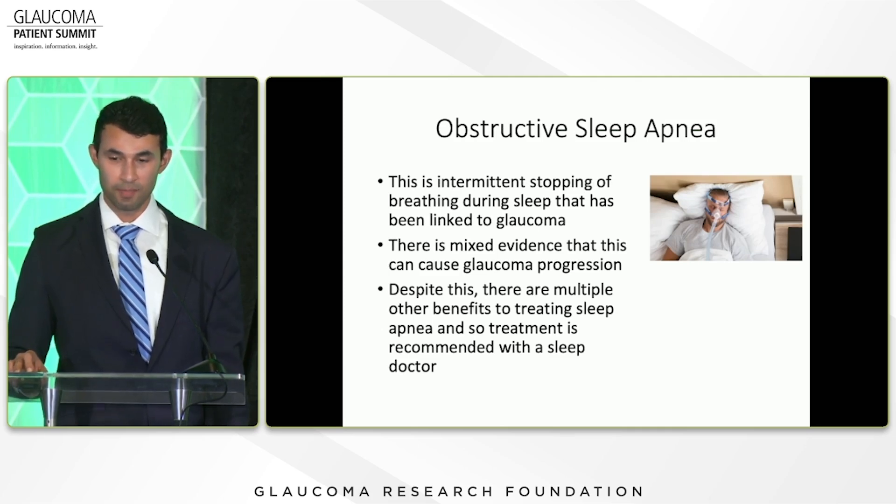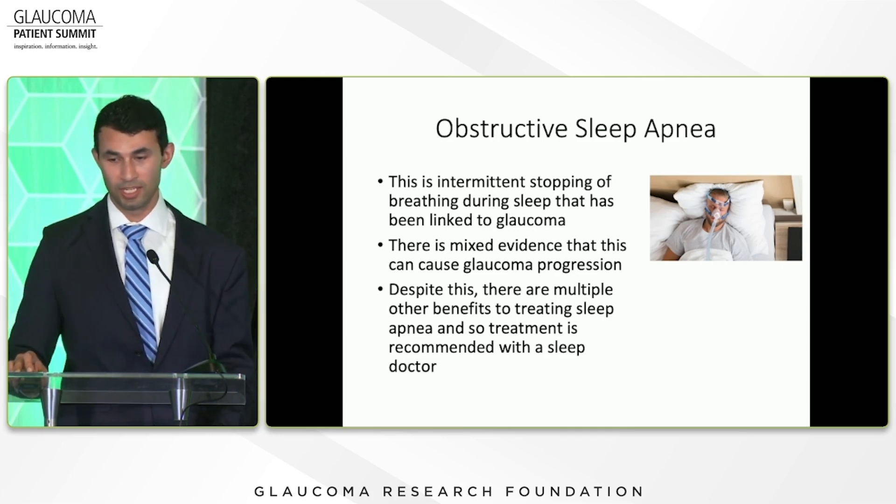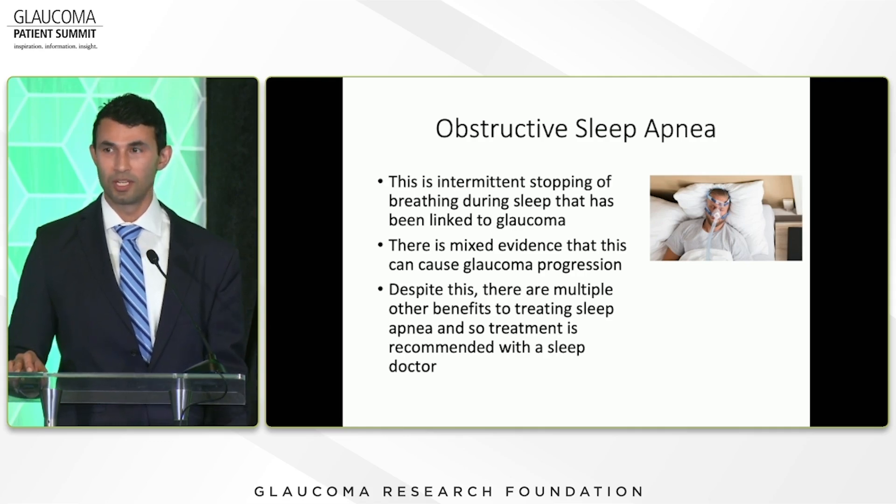Obstructive sleep apnea — the intermittent stopping of breathing during sleep — has been linked to glaucoma. There is mixed evidence on whether it causes glaucoma progression, but despite this, there are multiple other benefits to treating sleep apnea, so treatment with a sleep doctor is recommended if you have it. The easiest thing is just to ask your partner if you snore at night, or bring it up at your next doctor's visit.